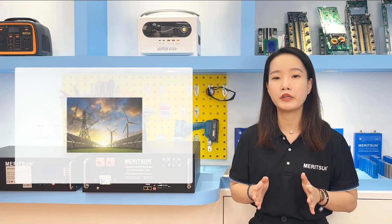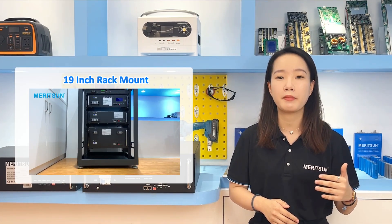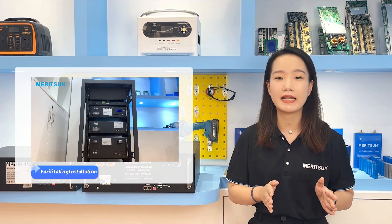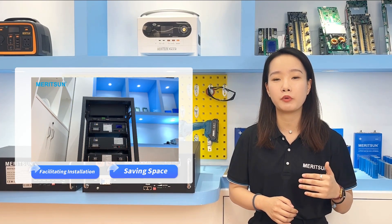The rack-mounted batteries were originally designed for telecom communications. The 19-inch rack-mounted batteries can be placed in the cabinet like other storage devices, facilitating the installation and saving space. Therefore, we usually call it rack-mounted.